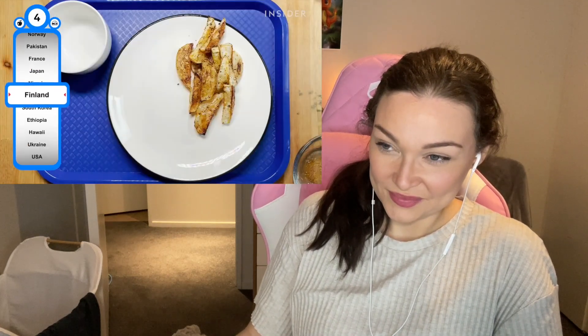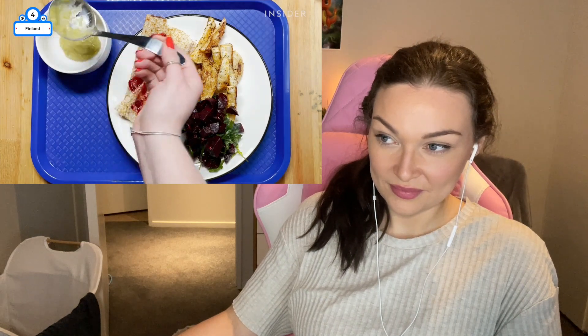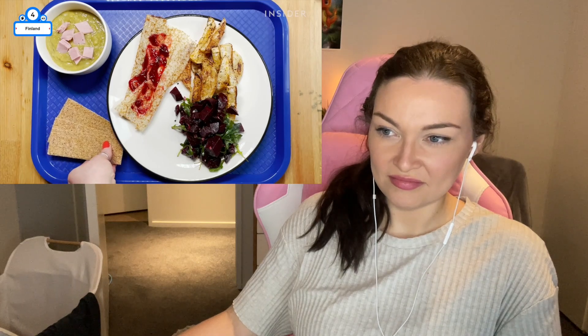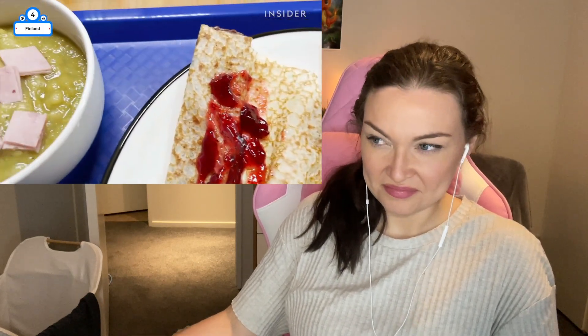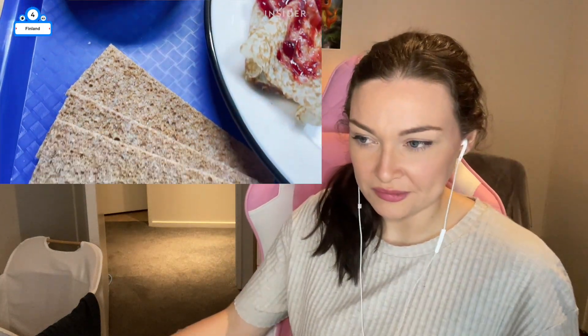Finland was the first country in the world to provide free lunch to every student, and the law ensures high nutrition standards — shout out Finland! Veggies like beetroot salad and roasted turnips take up at least half the plate. Starches and grains, such as a crepe topped with slightly tart lingonberry jam, take up one quarter. And a protein such as heronuko, a split pea soup topped with smoked ham, takes up the other. I like soup, so. Crisp bread is served on the side.